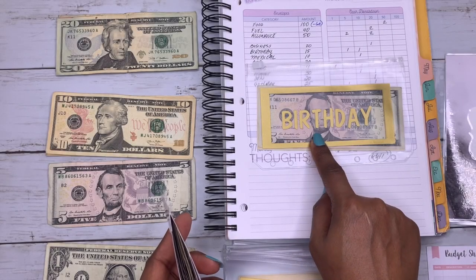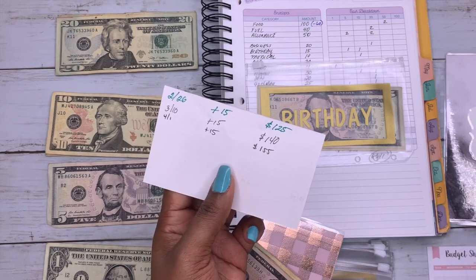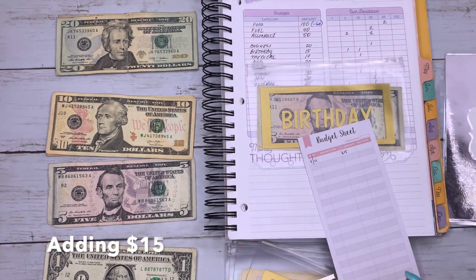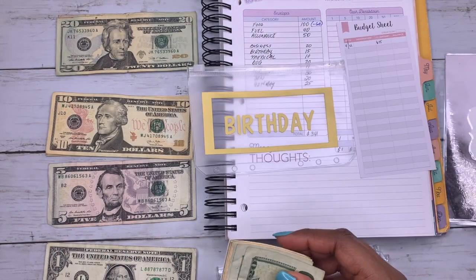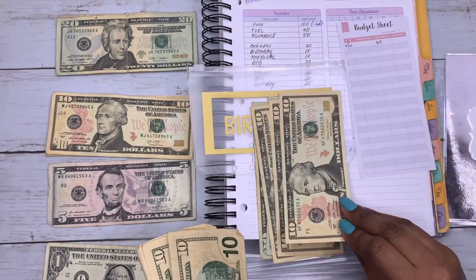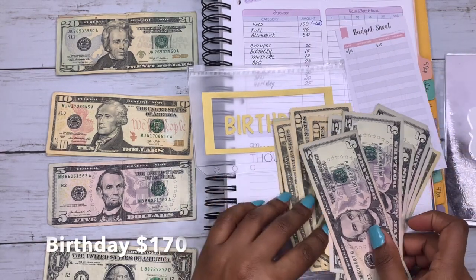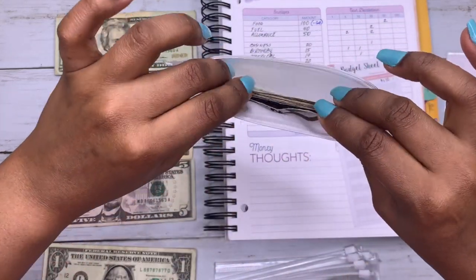For birthday, I'm going to take this out and toss the old envelope since I have these sheets now. Birthday total is $170. You see how the bills are getting kind of thick — this new envelope is perfect for this.